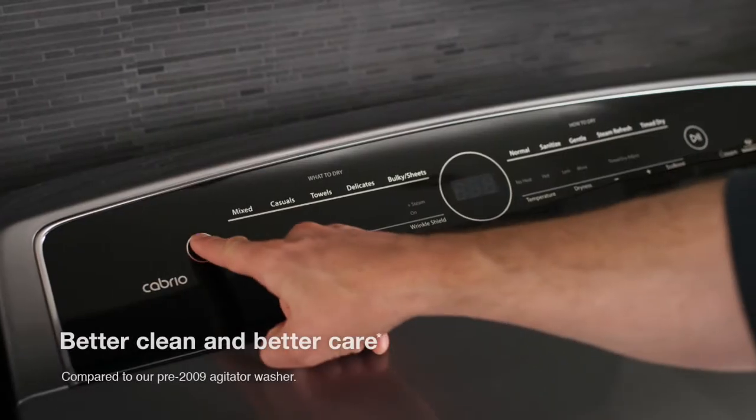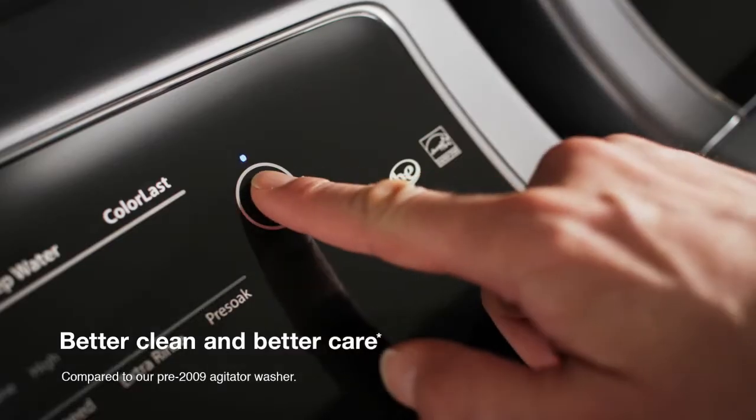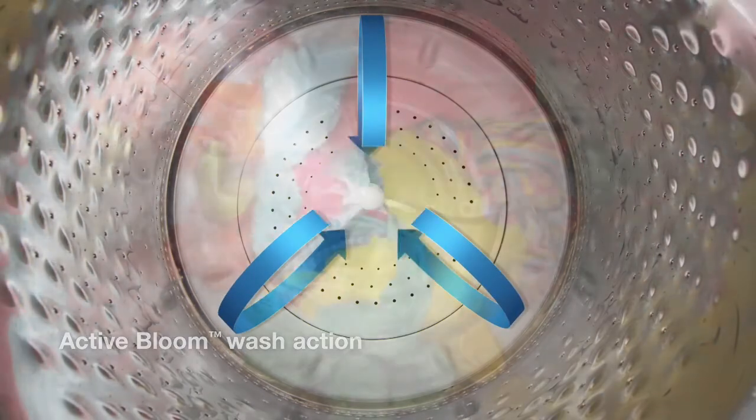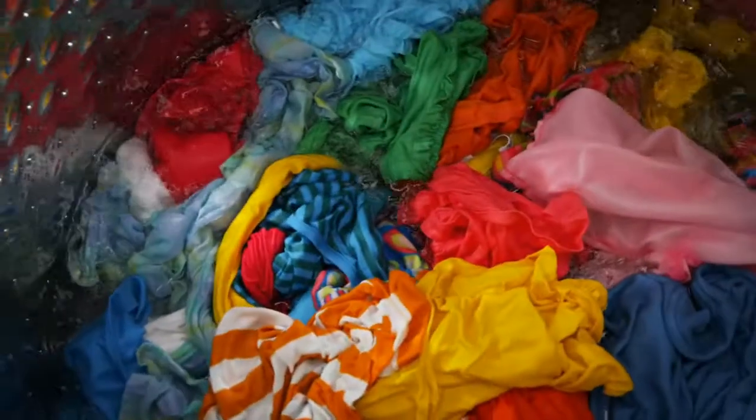Get better clean and better care thanks to the Total Laundry Care System's Adaptive Wash Technology. Now with Active Bloom Wash Action, this technology senses and adapts to each load for customized cleaning with the right amount of wash action and water levels.